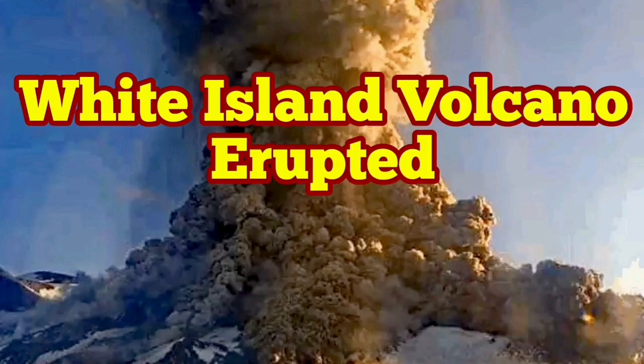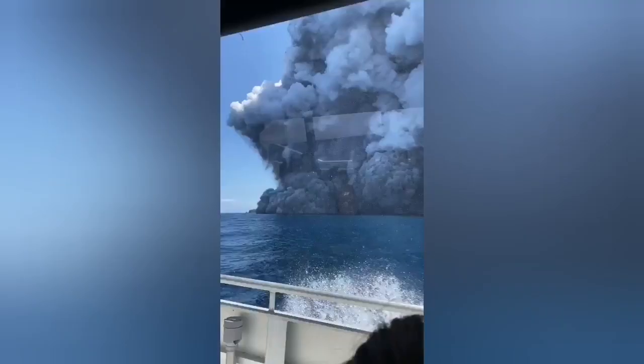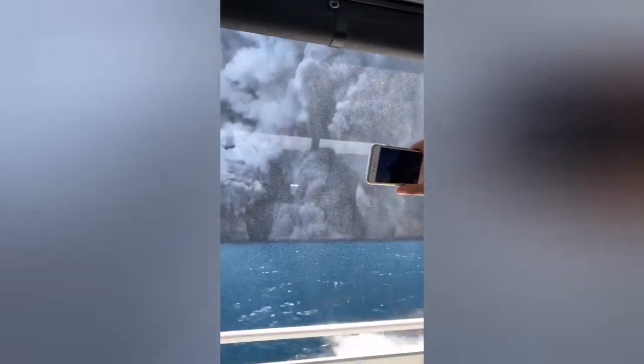White Island volcano erupted in the Pacific Ocean. It is near the New Zealand coast. This is a volcano which has an explosive manner of eruption — that means it is phreatomagmatic.